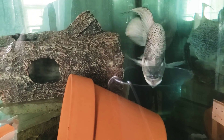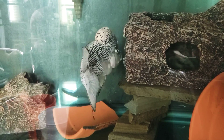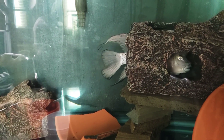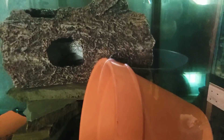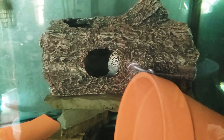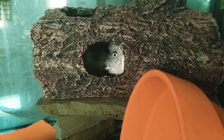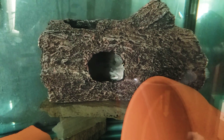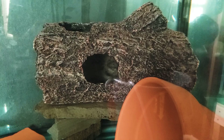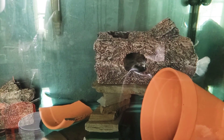This lovely male right here that I named Flip Mode — he's gonna be up for sale, pretty much spoken for, but you never know. Just wanted to make an update on that one, this lovely fella right here.